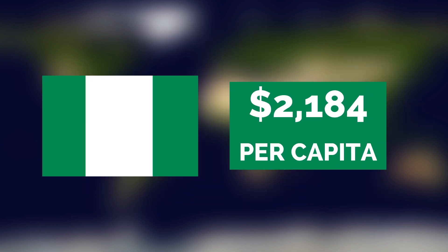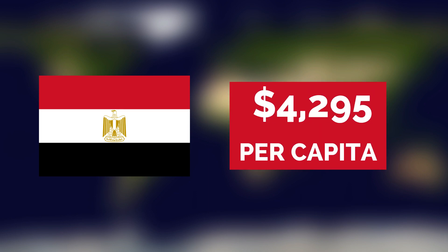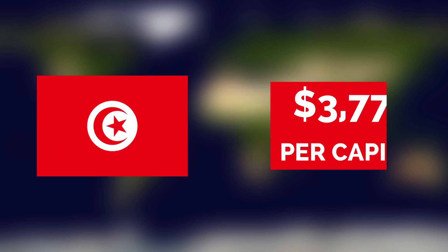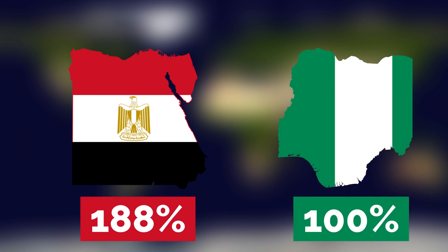Nigeria's GDP per capita of $2,184 is around the middle of the pack for Africa, similar to countries like Ghana, Kenya, and Côte d'Ivoire. However, Egypt's GDP per capita of $4,295 is bigger than Nigeria's and is comparable to countries like Tunisia, Morocco, and Botswana. Overall, Egypt's GDP per capita is about 88% higher than Nigeria's when compared to other African economies.